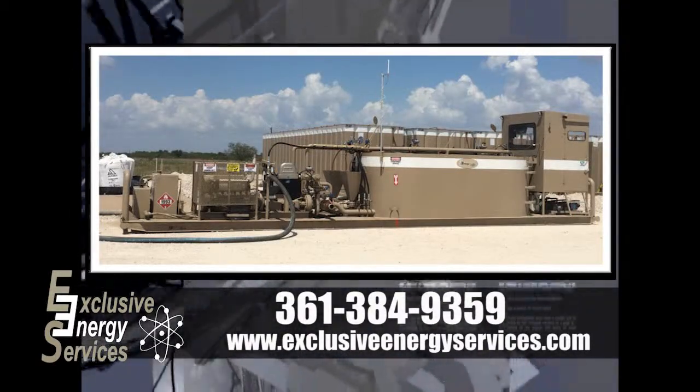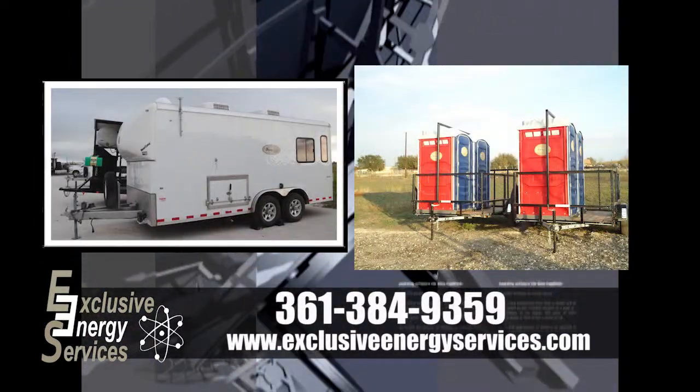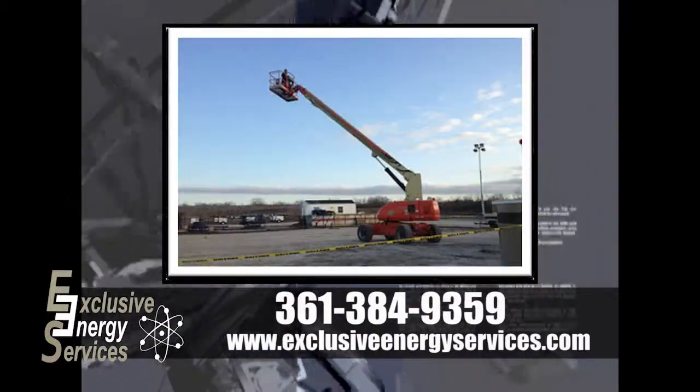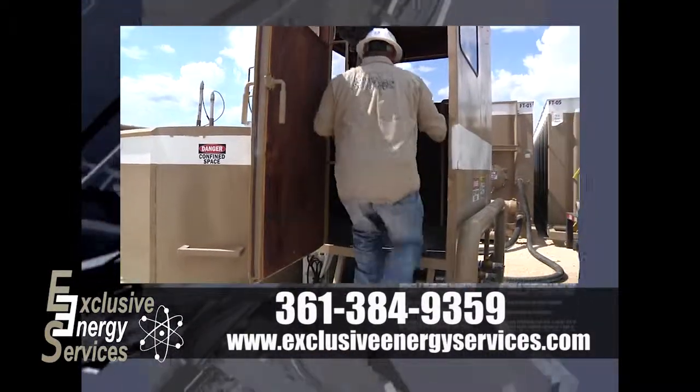We now also provide composite fracture plugs, cooling trailers, fortacans, light plants, frac tanks, man lifts, forklifts, transfer pumps, and command centers for rentals.